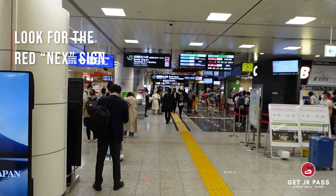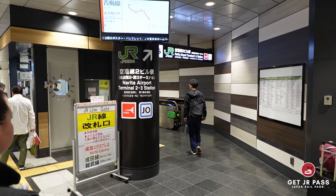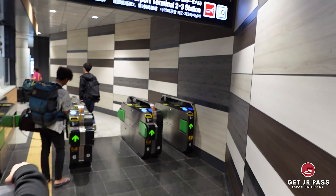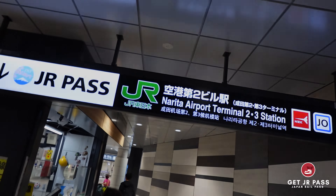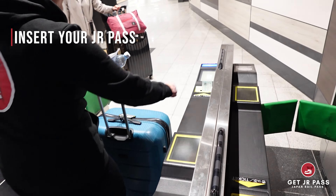Once out of the office, walk straight and follow the red Narita Express signs. Pull to your right and follow this sign. Insert your JR Pass and pass through the gate, but don't forget to pick it up on the other side.